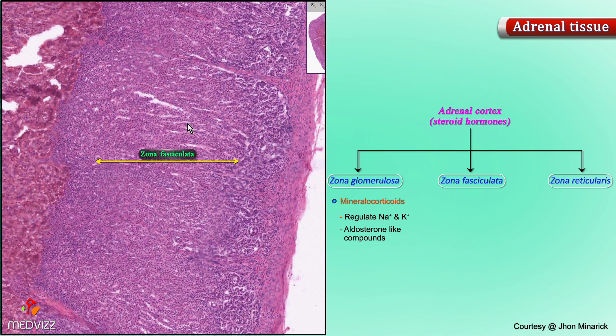The zona glomerulosa pours out steroid hormones related to sodium and potassium regulation — the aldosterone-like compounds called mineralocorticoids. The zona fasciculata pours out glucocorticoids. And the zona reticularis is related to androgen and even some estrogen-like effects. To make it simple: glomerulosa, fasciculata, reticularis — salt, sugar, and sex. I hope you remember that forever, because I was 59 years old before I could put that together as nicely as I just did.